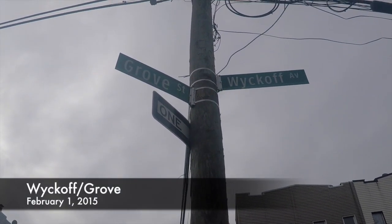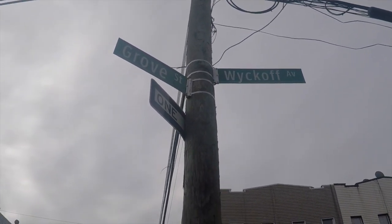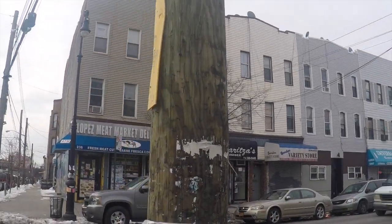Good morning all. I am standing at the corner of Grove and Wyckoff. I was just out for a walk on Sunday morning before the Super Bowl starts and I just thought I'd give you an update on some of the things that are going on in Ridgewood.